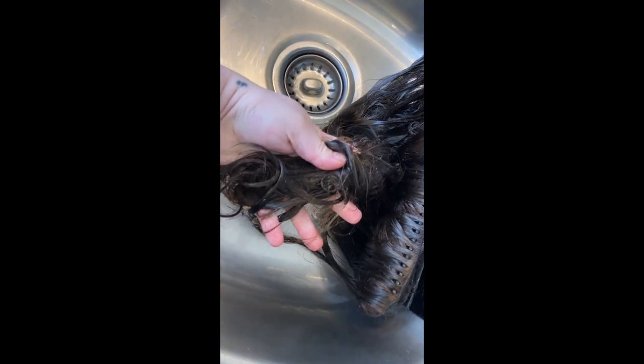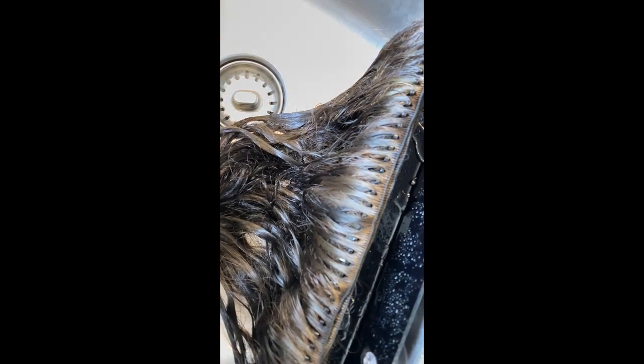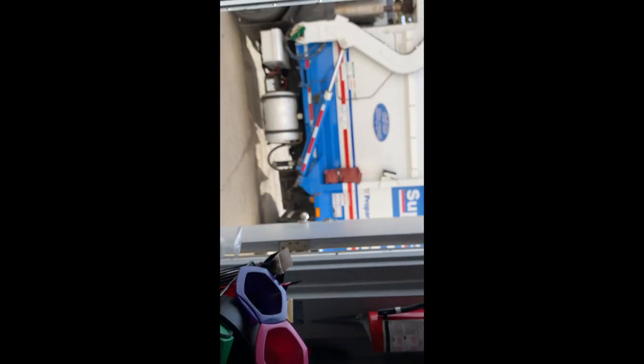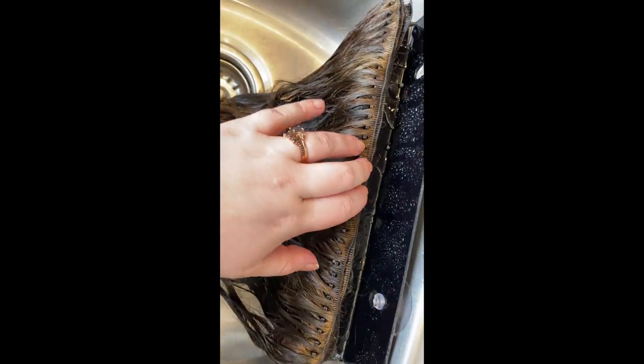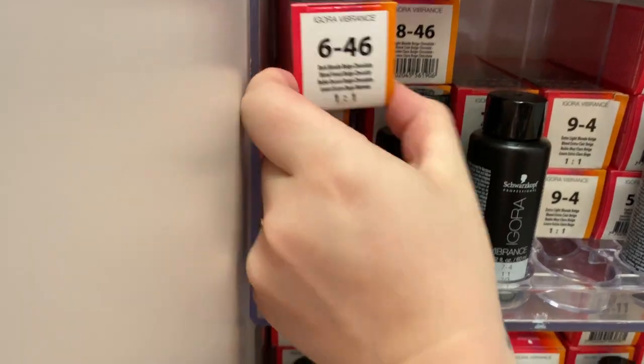So I'm just going to recolor these to make it more even up here. I'm going to show you my formula for that and then she's coming in about a half hour, so I'll start her beadwork while these dry under the dryer. I'm going to be using the 6-4-6.